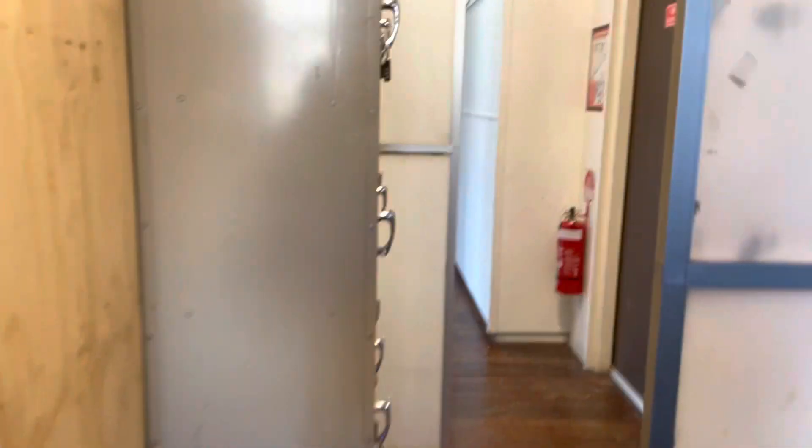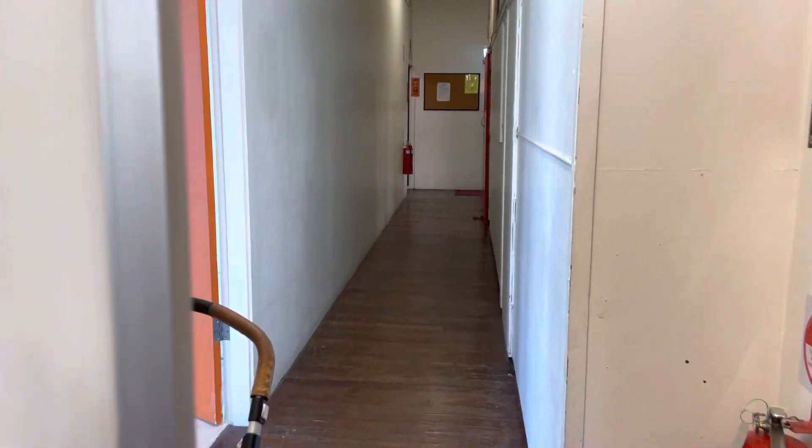And that leads back to the entry hallway, and that's Suite 403.